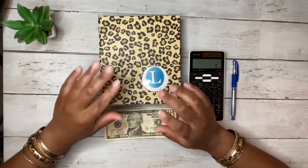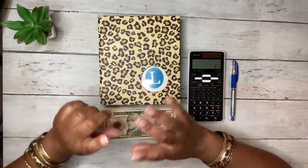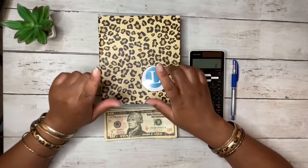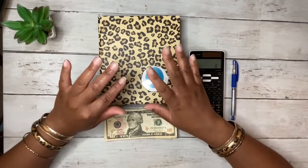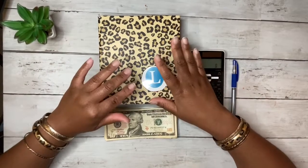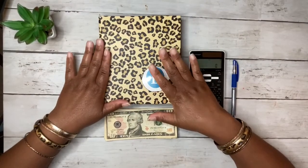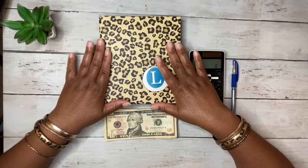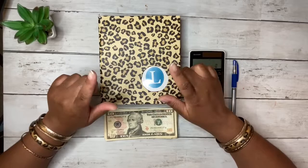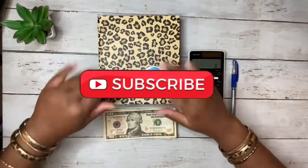Today I'm going to share my sinking funds cash stuffings and give you an end-of-the-month update. Hi, beautiful people, thank you for tuning in to my channel. My name is Keisha, aka Keisha Budgets. I'm a single mom with two little girls just trying to maneuver through this world, and I like helping other single moms like me with budgeting and finance.